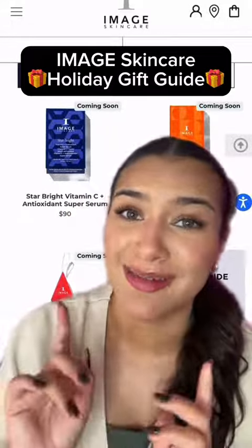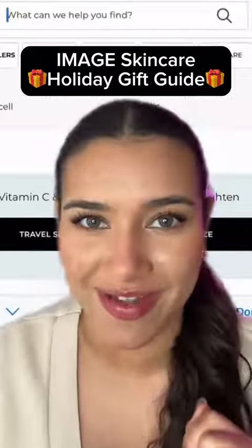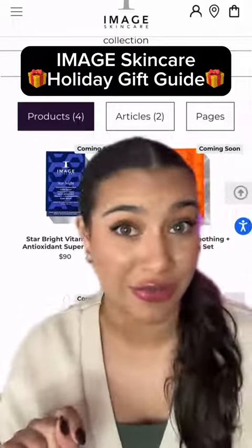The holidays are officially here and I'm sure you're trying to find something for everybody on your list. Don't worry, we've got you. Image Skin Care has officially launched their holiday kits and this is your gift guide for which kit to get for which person on your list.